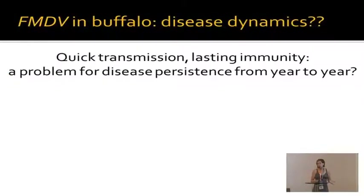If we have this quick, very efficient transmission in Buffalo and lasting immunity, that begs the question whether that's a problem for disease persistence from year to year in these herds. You might expect that with very fast transmission and a high R0 of the pathogen, you would quickly run out of susceptible animals, and the disease would have difficulty persisting in the long run, particularly in smaller populations.